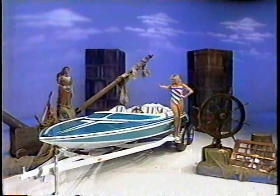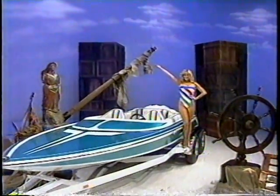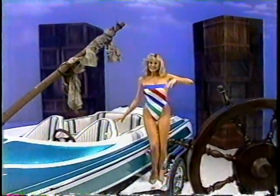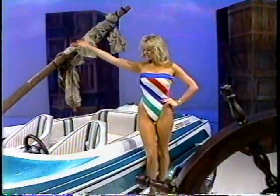New ski boat! This is a 19-foot Sleepcraft, low-profile, high-performance ski boat comes with a 454-cubic-inch Chevrolet motor, dominator pump, and Sleepcraft performance trailer.